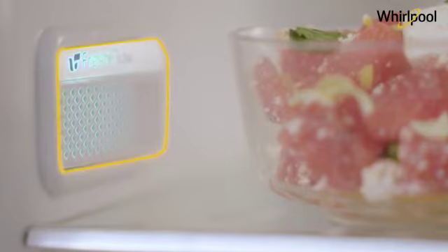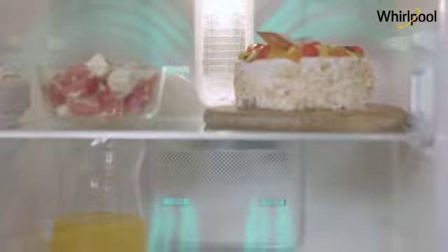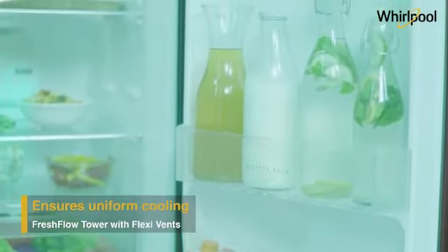The Fresh-Flow Air Tower with flexi vents circulates fresh air into different sections of the refrigerator, providing uniform cooling and long-lasting freshness.